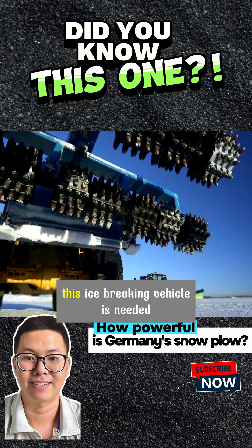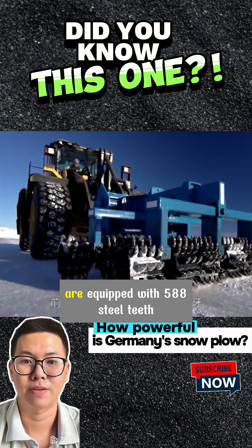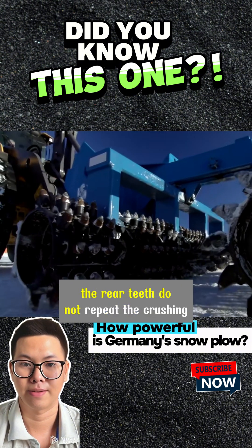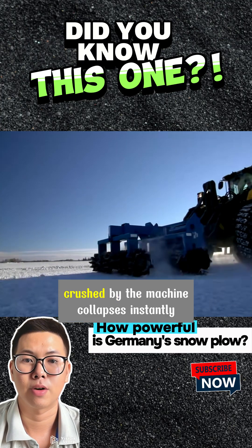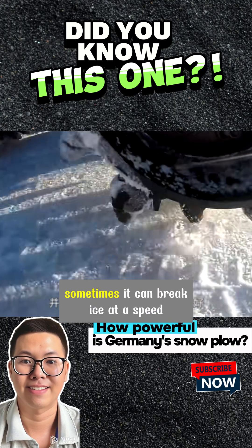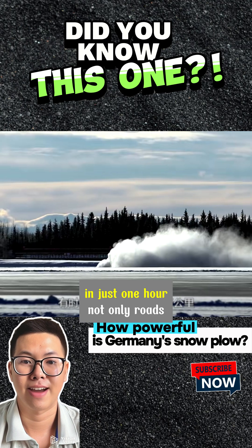However, if the snow has already frozen into ice, this ice-breaking vehicle is needed. The two rollers at the front are equipped with 588 steel teeth, and wherever the steel teeth roll over, the rear teeth do not repeat the crushing. Coupled with powerful pressure, the ice layer crushed by the machine collapses instantly. The faster it moves, the better the ice-breaking effect — sometimes it can break ice at a speed of 27 kilometers per hour.